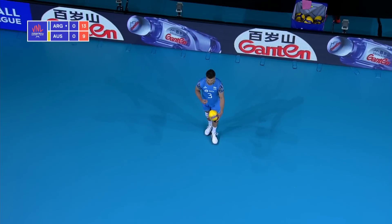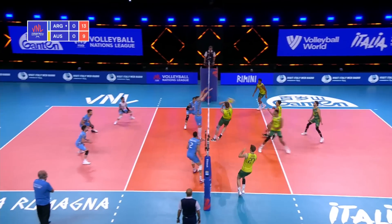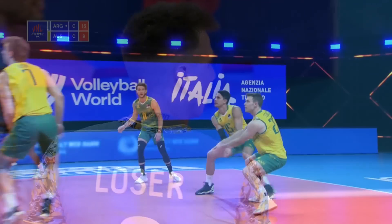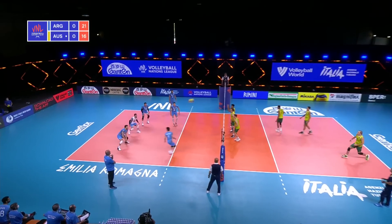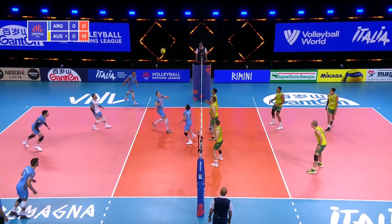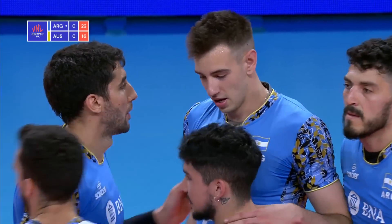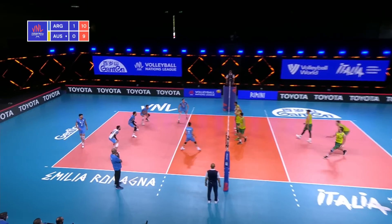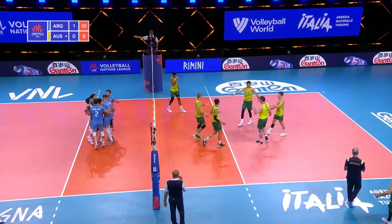A little of a softer serve there. And Loser with a monster block in the middle — well, a solo one-on-one block, reading the angle at the front row. Trying to get some revenge there. This time they go to the middle, it's Loser. Great attack. Great attack effort there from Leser in the middle.